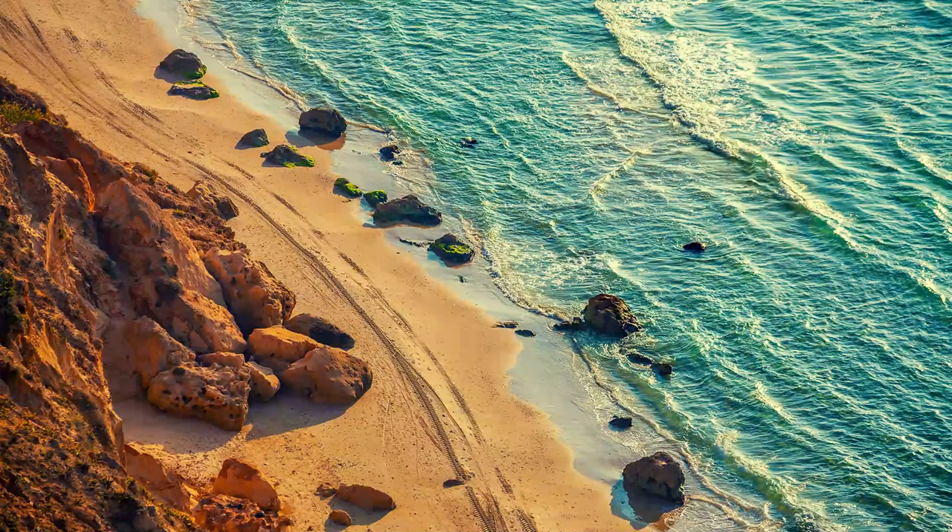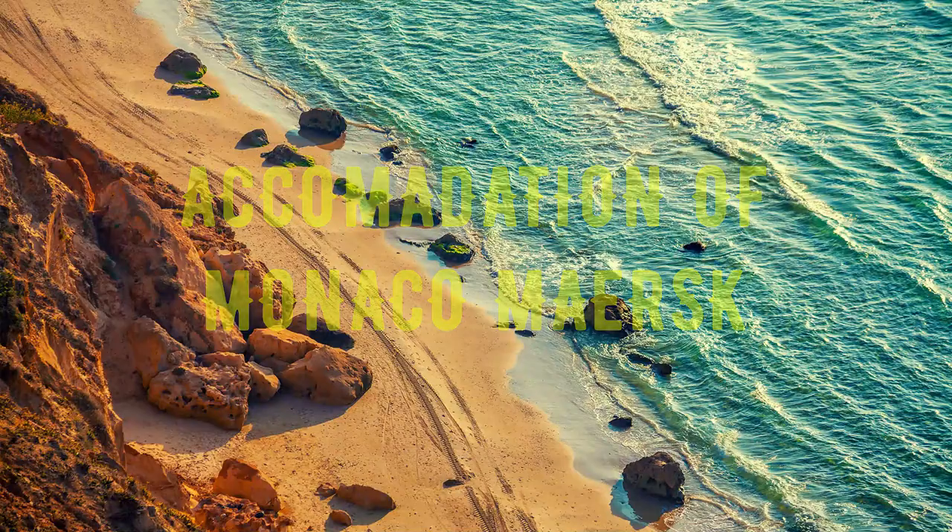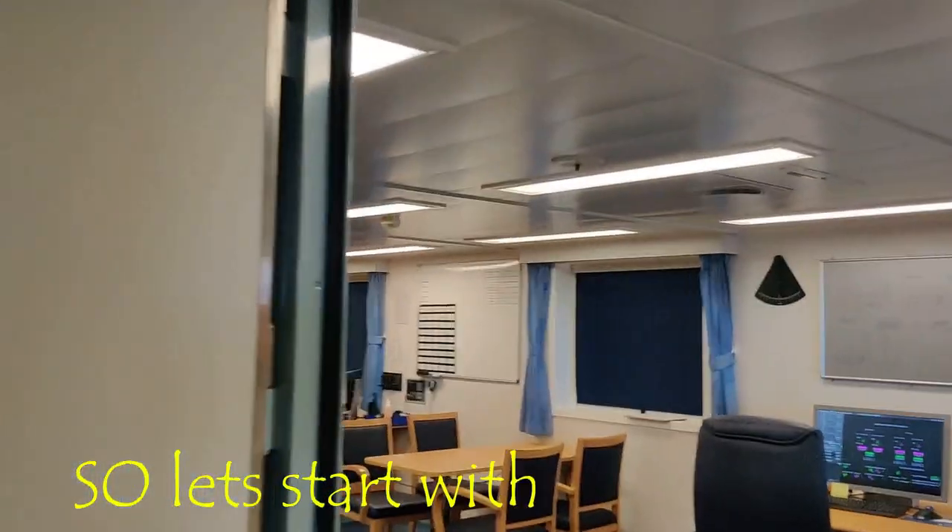Welcome on board the Monaco Musk again! Today is a very special day and a very special video because I'm going to show you the accommodation building on board — it's the place where we all live. All our rooms are inside this building. I'm also going to show you the gym, the galley, the officer's saloon, the mess, and everything — the places where we spend our time when we are not working.